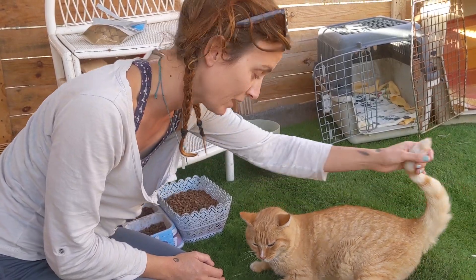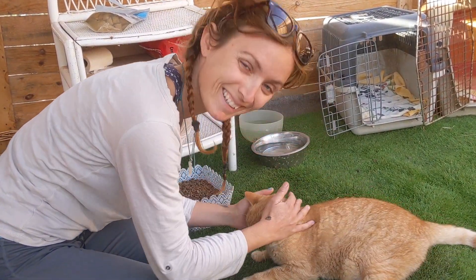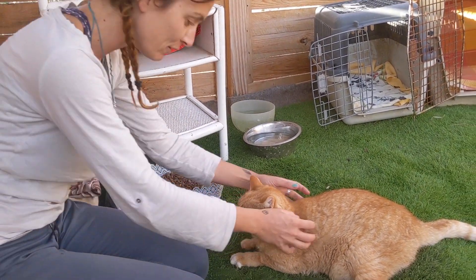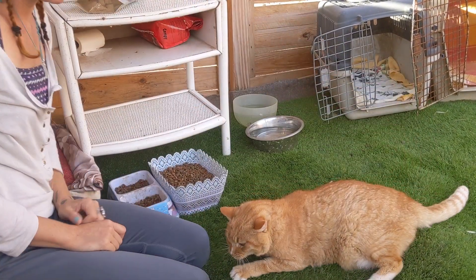Then he had to have a couple of little operations. Oh, you're so cute — now look how fat you are! I'll see if I can find a photo of what he looked like when we first got him.